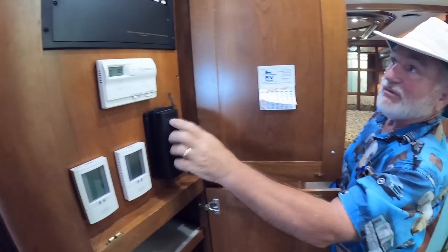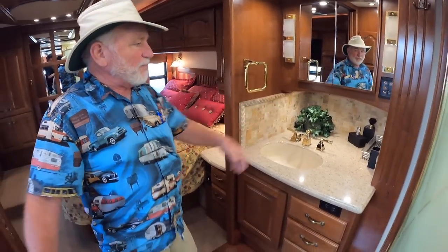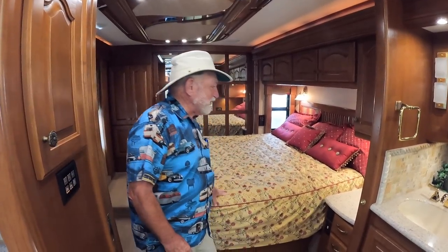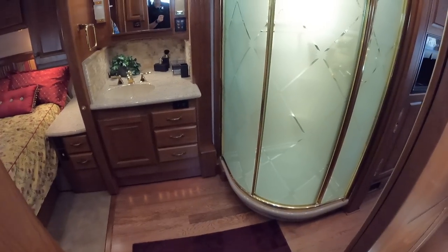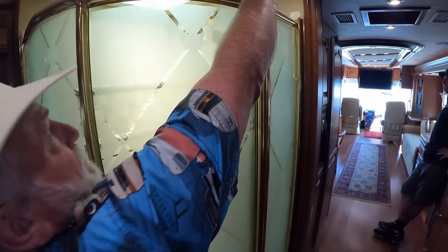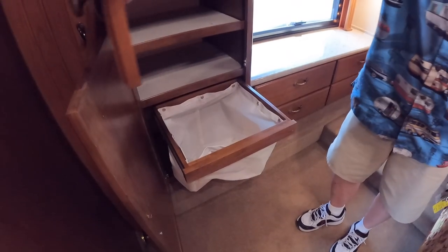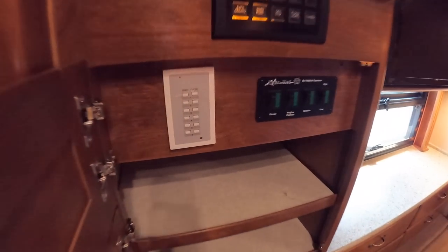All breakers and 12-volt fuses are accessible in one panel. The bathroom extends with the bedroom slide, creating a very large bathroom. It has a king bed — rarely available — with plenty of room for a CPAP machine. The bathroom features a good-size radius shower with frosted glass and beautiful tile work matching the kitchen.